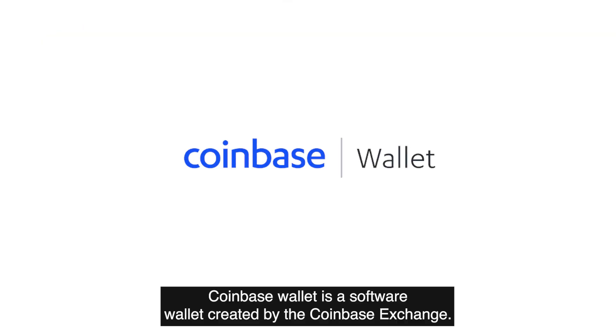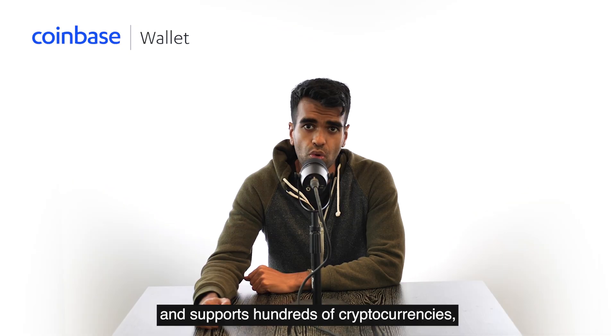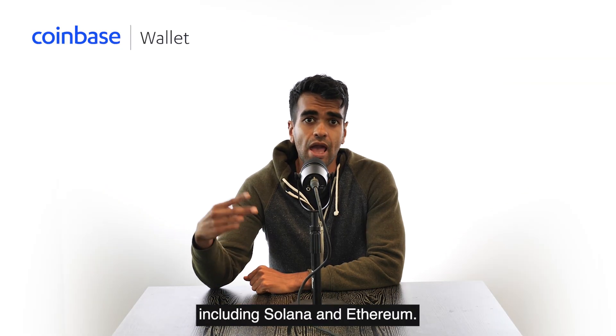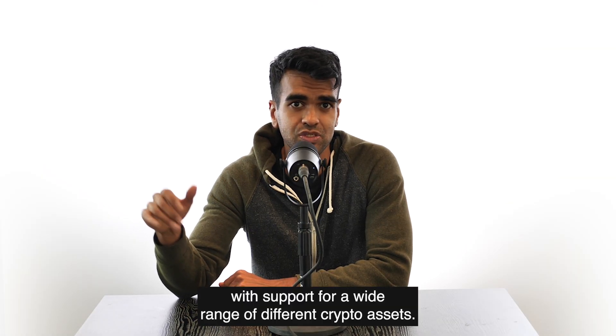Coinbase Wallet is a software wallet created by the Coinbase Exchange. The wallet is easy to use as both a browser extension and mobile app, and supports hundreds of cryptocurrencies, including Solana and Ethereum.